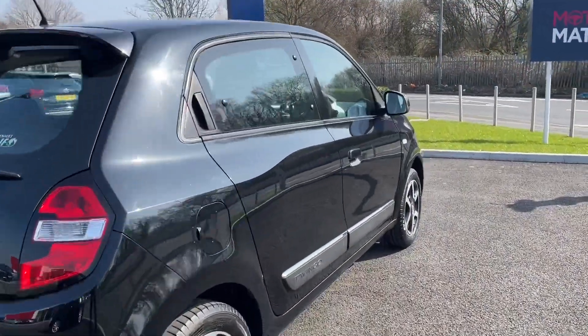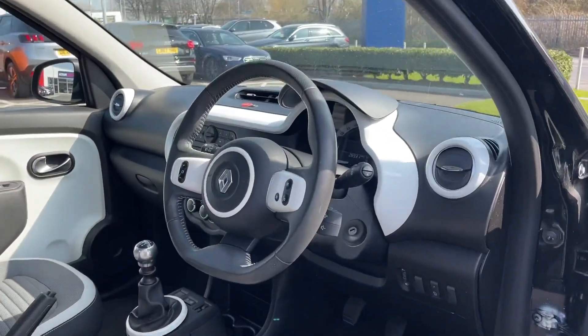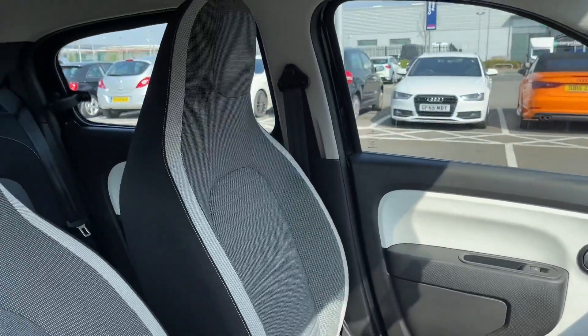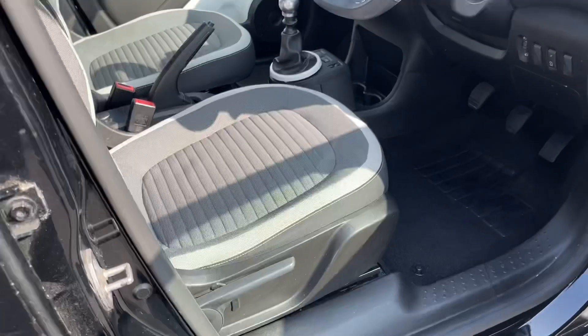Now moving around to the front, we'll take a quick look through the driver's side. There's some lovely styling with this unique white style on the doors as well as the steering wheel and all along the dashboard. Lovely sports style seats with the tall headrest and you have got manual seat adjustments to the sides and underneath.